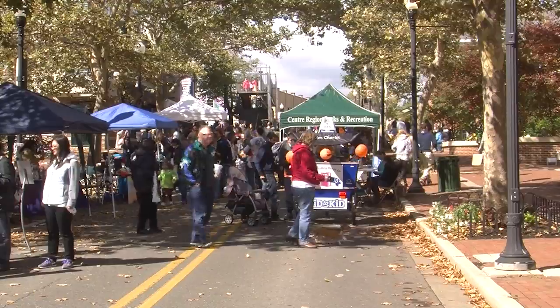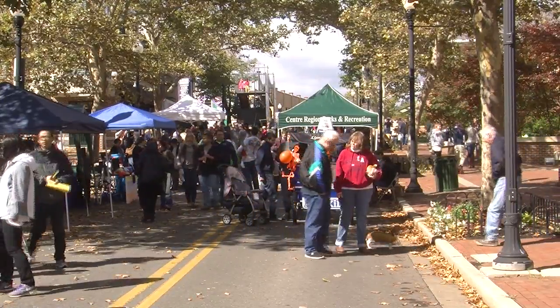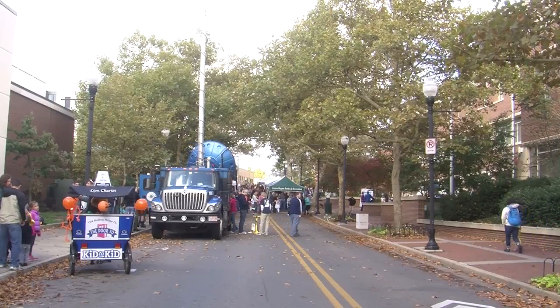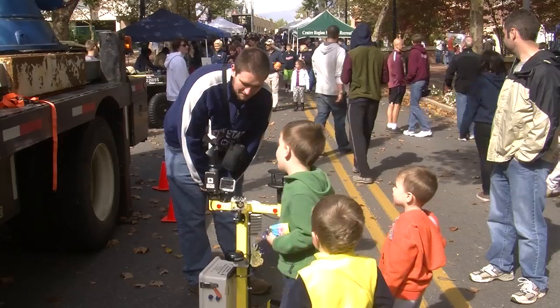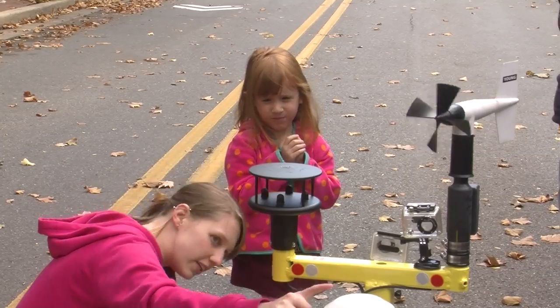Crowds of folks flooded Allen Street for the fall festival in downtown State College this past Saturday. From 10 until 3, people wandered along the street enjoying the beautiful fall day with a guest appearance by the DOW. Penn State meteorology faculty and students volunteered their time with the DOW to get adults and kids interested in science, particularly the weather.